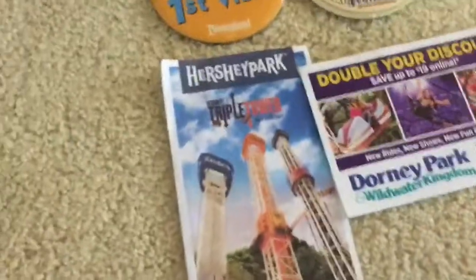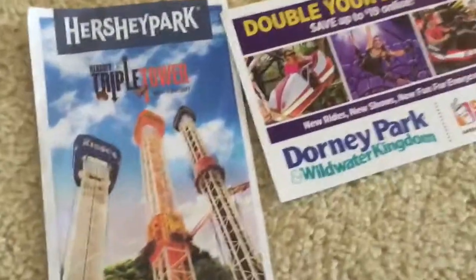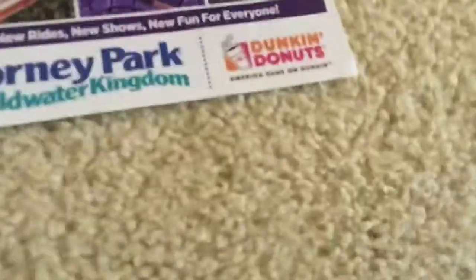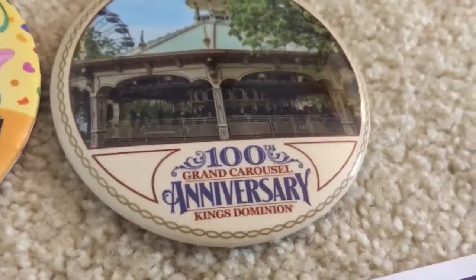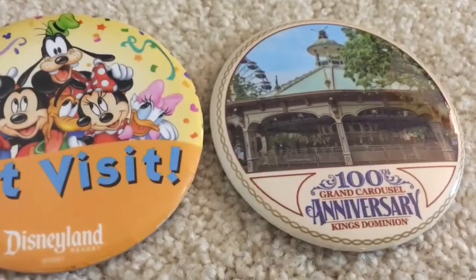So here I have some random coupons to Hershey Park and Dorney Park which I just randomly have from Dunkin Donuts. They're both from last year. Here I have a Disneyland first visit pin and here is a King's Dominion 100th anniversary of the Grand Carousel which I got while in line for the drop tower for free. Very random.